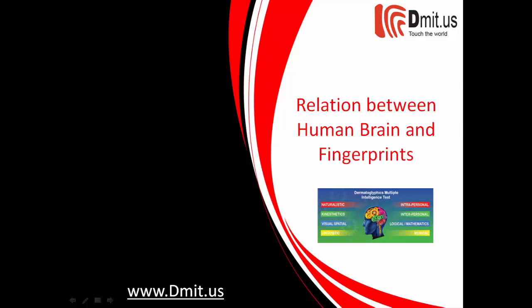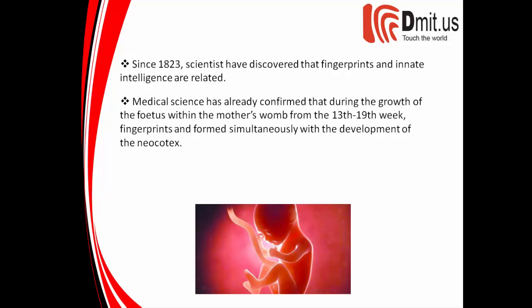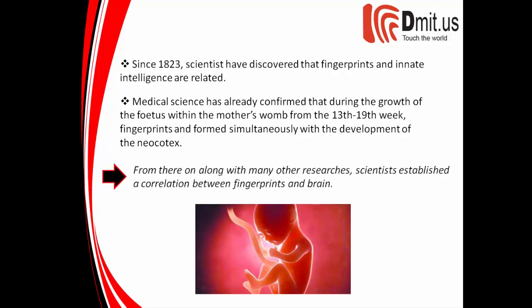Since 1823, scientists have discovered that fingerprints and innate intelligence are related. Medical science has confirmed that during the growth of the fetus within the mother's womb, from the 13th to 19th week, fingerprints formed simultaneously with the development of the neocortex. From there, along with many other researches, scientists established a correlation between fingerprints and the brain.